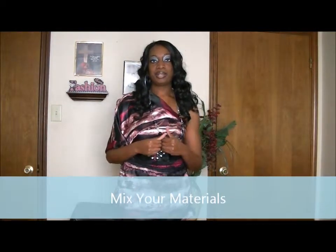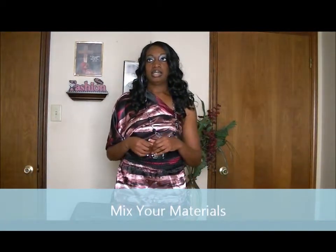What I mean by mixing your materials is: buy some things expensive. Like that black blazer — that classic piece I was talking about — you can buy that more expensive because it goes with everything. Buy that black blazer for $60, $70, $80, $90, $100, because you can wear it with a variety of different things.